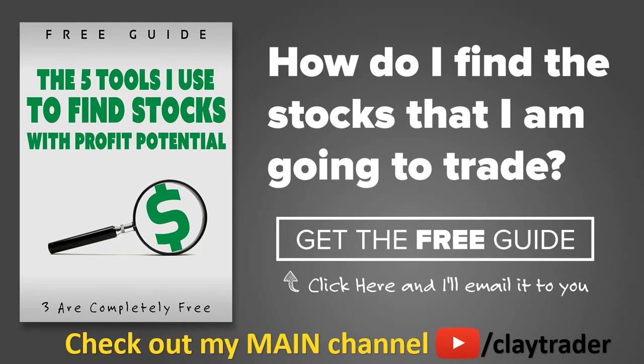One of the most popular questions I get is, hey Clay, how do you find the stocks that you trade? So what I've done is put together this free resource guide where I talk about the tools that I use to locate stocks that I find interesting and think may have potential. If that sounds like something that could add value to you as a trader, click right there to get access to the guide. The guide itself is very short and to the point, and like I say, it is free. Thanks for watching, have a good one.